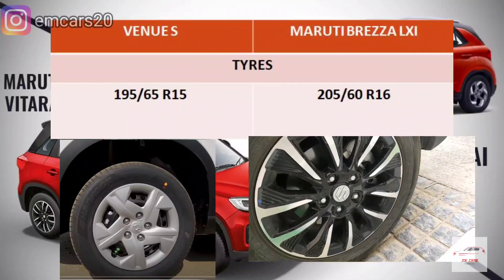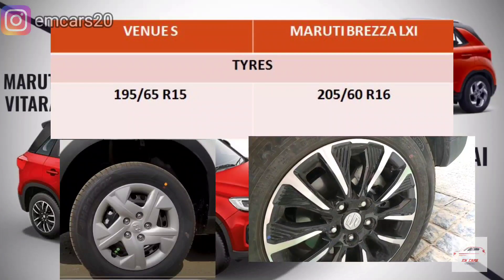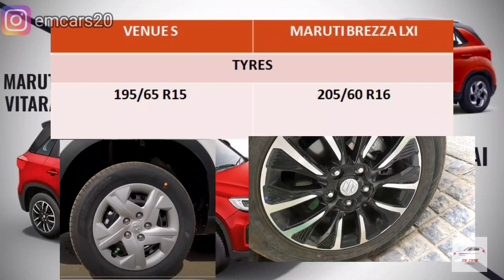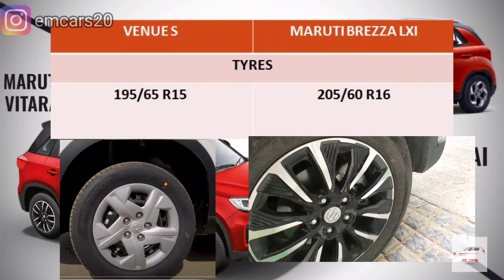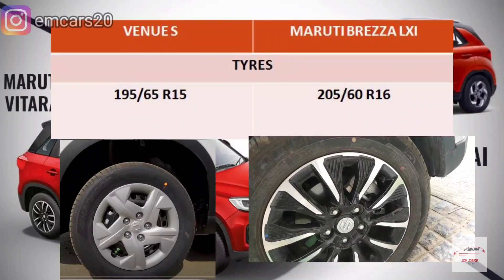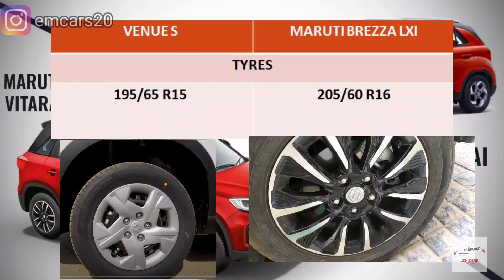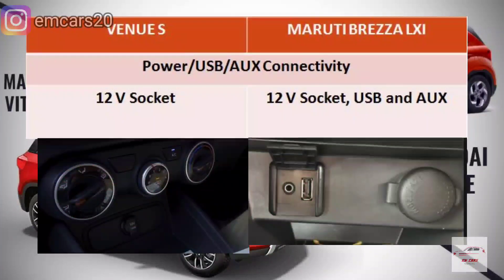There is a major difference in tire sizes: the Brezza LXI gets 205/60/R16 tires, while the Venue E gets 195/65/R15 tires. The R16 tires are larger — 205mm width, 60 aspect ratio, radial 16-inch. If you want to upgrade the Venue's tires to R16, you'd need to replace them, whereas the Brezza already comes fitted with R16. The Venue E only has a 12V socket, while the Brezza offers 12V socket, USB, and AUX connectivity.